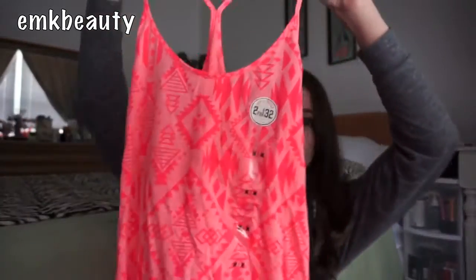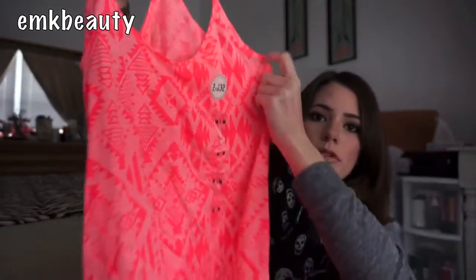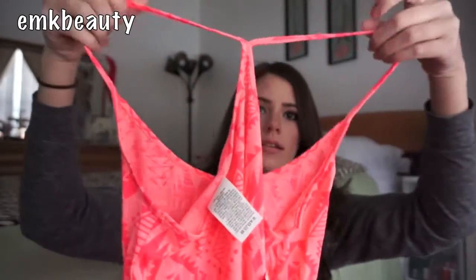The next shirt is also a size medium, originally $19.50, on sale for $9.99, and after price adjustments I got it for $5. It would be so cute in the summertime — it has a nice tribal print on it in a bright coral orange, and it has a racer back which I thought would be so cute to throw over a bathing suit.